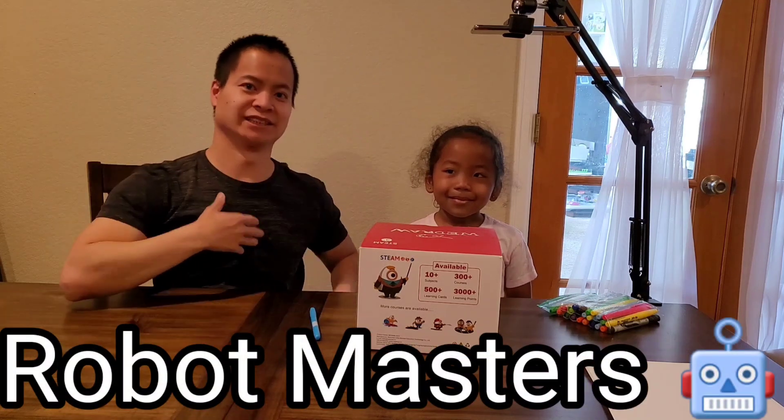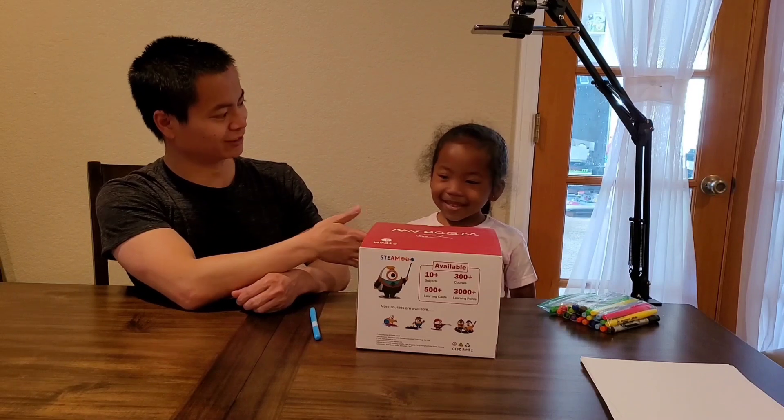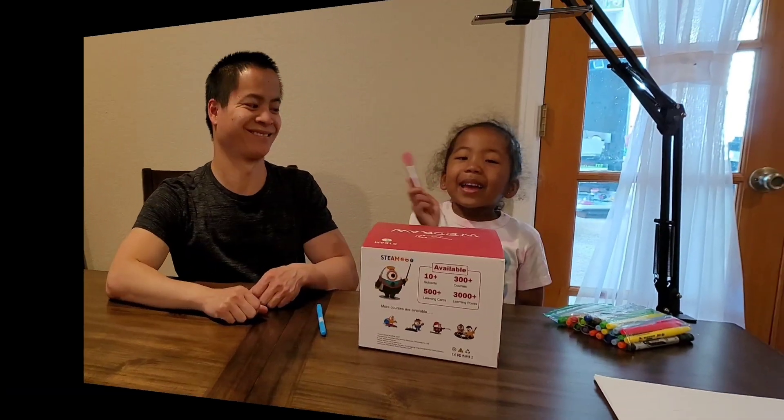Hello, how's it going? It's Nathan here, World Masters. I got a special guest today. Hello, Karen, how are you doing? I'm doing good. Hi, everyone.